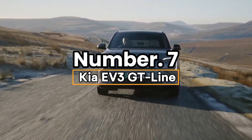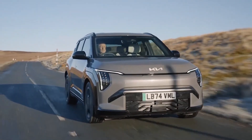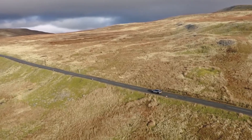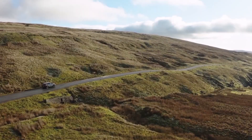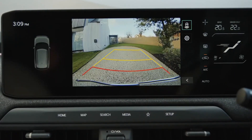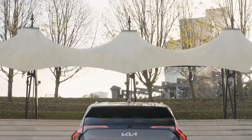Number 7: Kia EV3 GT Line. The Kia EV3 GT Line rolls in at $40,000 — a 2025 compact SUV you need. High-tech value electrifies the streets. Its 81 kWh battery delivers 201 horsepower and a stellar 372-mile range. City commutes or highway hauls, it's got range to spare. Dual 12.3-inch screens run Kia Connect — remote climate control and charging schedules at your fingertips. The next-gen perk: AI-assisted parking. It self-parks with a tap, nailing tight spots effortlessly.